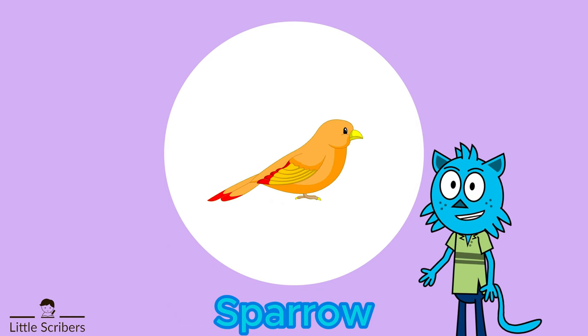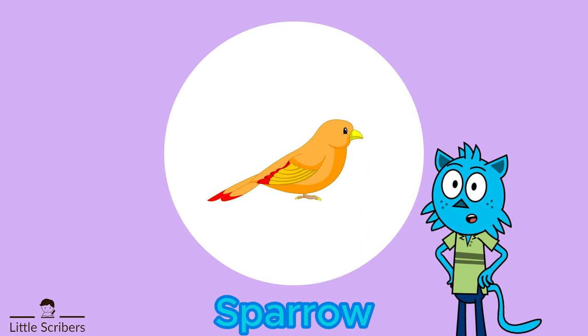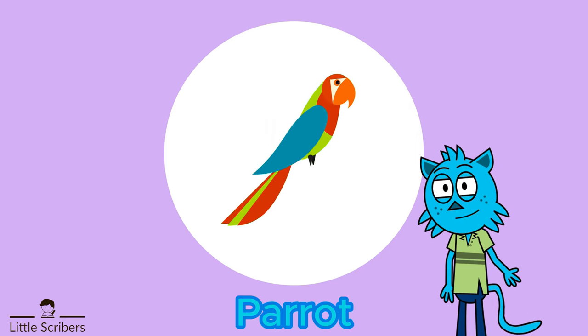Our next bird is the sparrow. Sparrows are primarily seed eaters, although they also consume insects and fruits. They are often seen foraging on the ground for food, and they play a role in controlling insect populations by consuming various insects harmful to crops and gardens.